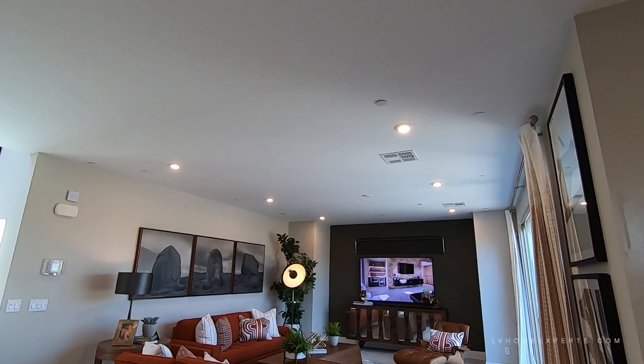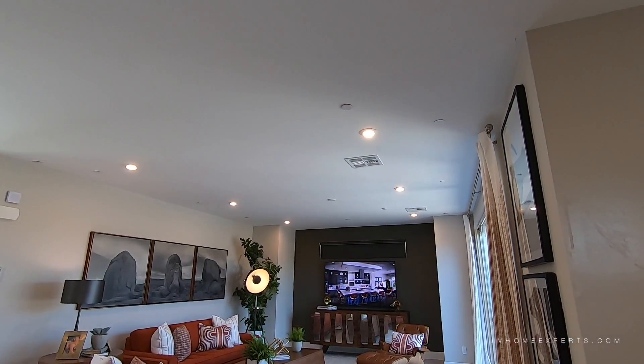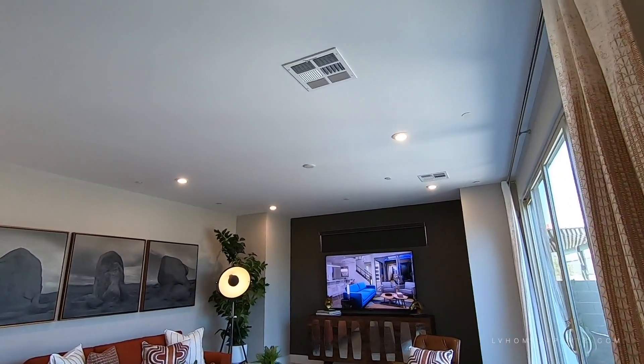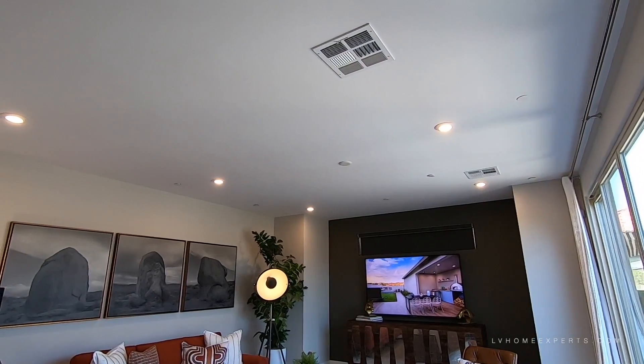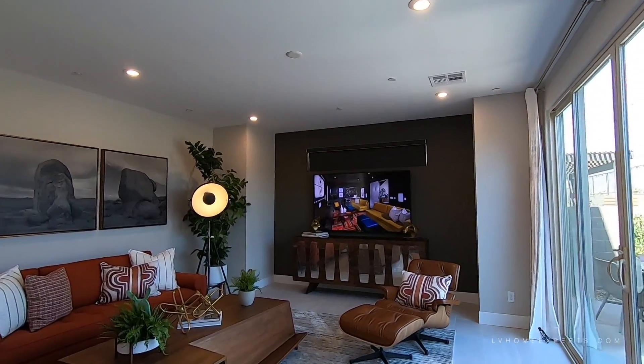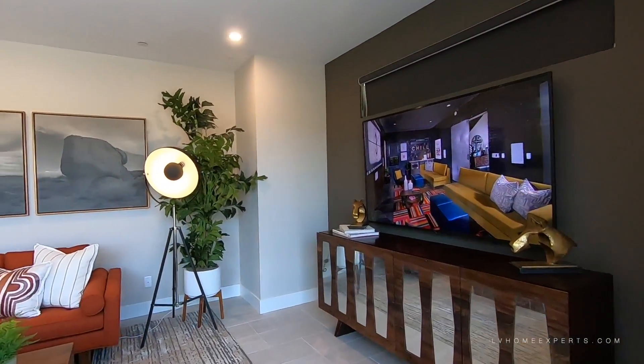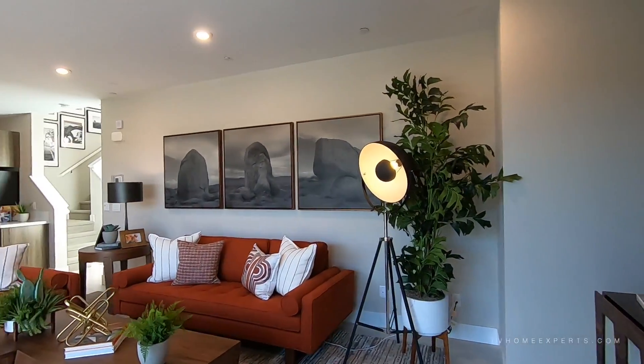You do have your recessed can lighting here — this one has six. Normally it comes with four standard plus your pre-wire and cable. In this case you have a lot more, so all of that would be an upgrade.